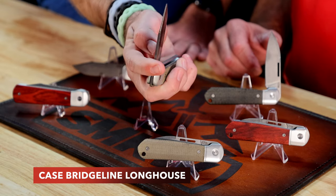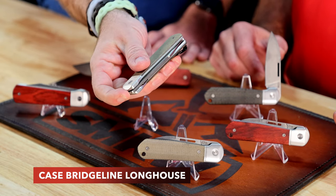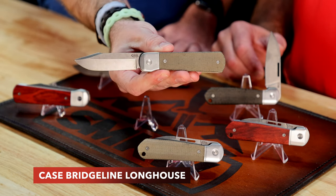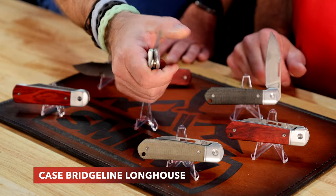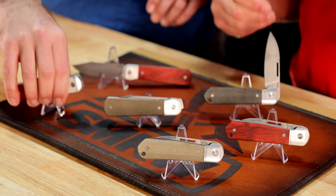The Long House shares many characteristics with the High Banks: that anodized aluminum bolster, screwed together construction, and deep carry pocket clip. This one has almost a spear point clip blade — a little different blade style design. Again, CPM-20V steel. One of the great things about CPM-20V is the edge retention, so it's going to hold that edge really well. This knife will also be available in those three handle options.